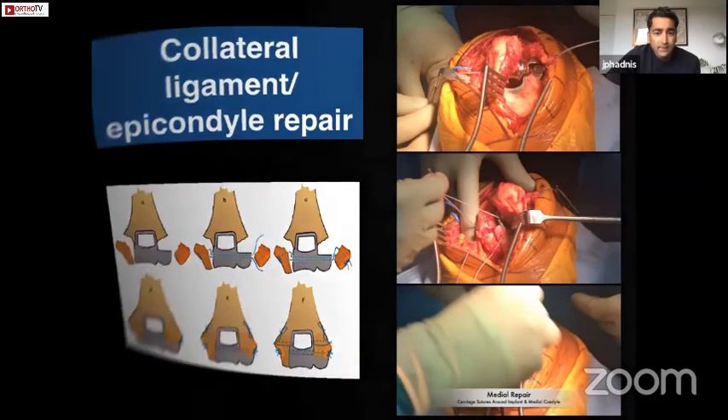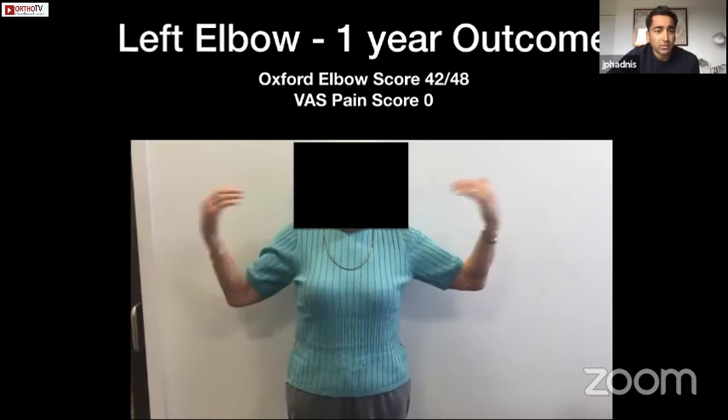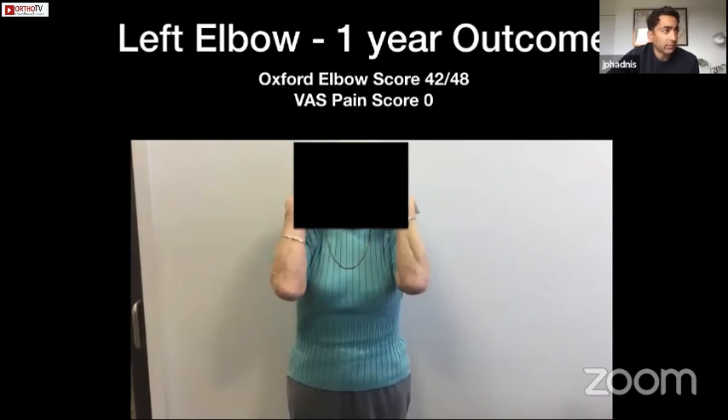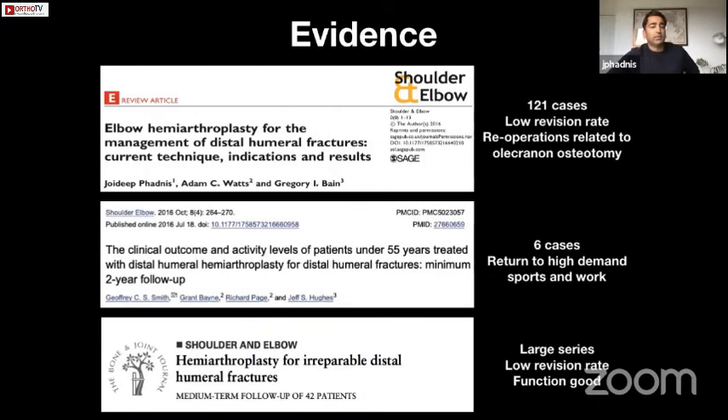Going back to our case, at one year post-op she has an excellent score, no pain, and an excellent range of motion. In our systematic review there were only 121 published cases at the time, but we saw a low revision rate and that re-operations in hemiarthroplasty were generally due to problems associated with the olecranon osteotomy approach — which we have moved well away from.